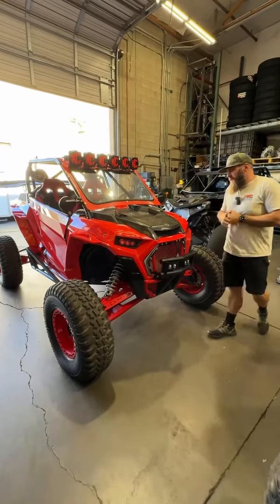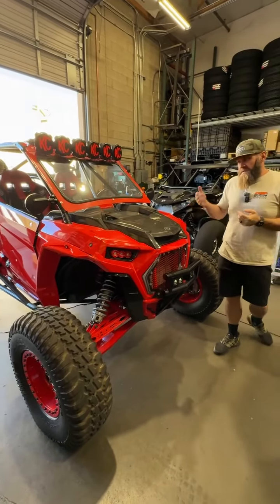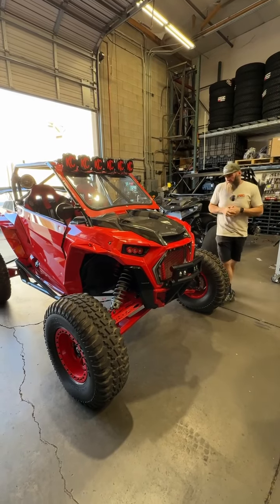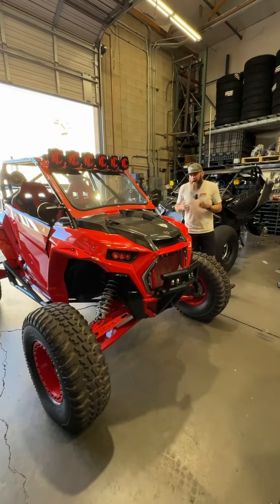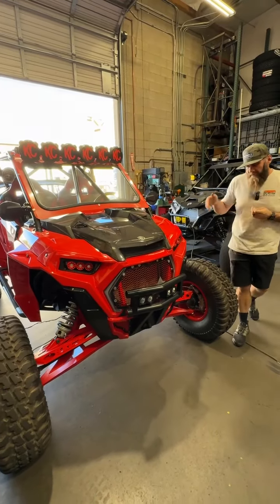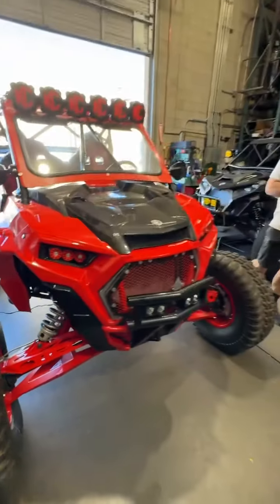We have one of our buddies' cars in. This is just a Turbo S that we're doing a service on, but this car was actually built by a friend of ours named Joey D, and one of our other buddies purchased the car, so we're just getting some maintenance done on that. It's all SDR stuff on it — it's got 8CR A-arms on it.